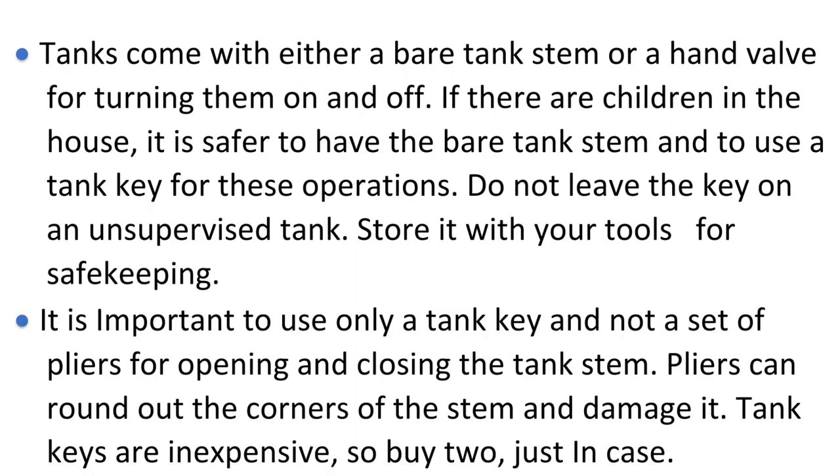Setting up your torch. Tanks come with either a bare tank stem or a hand valve for turning them on and off. If there are children in the house, it is safer to have the bare tank stem and to use a tank key for these operations. Do not leave the key on an unsupervised tank. Store it with your tools for safekeeping. It is important to use only a tank key and not a set of pliers for opening and closing the tank stem. Pliers can round out the corners of the stem and damage it.